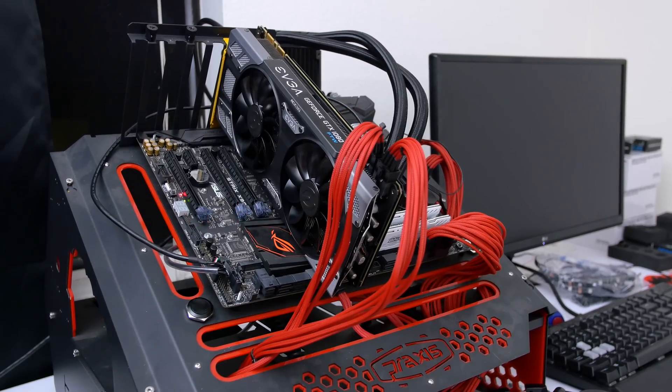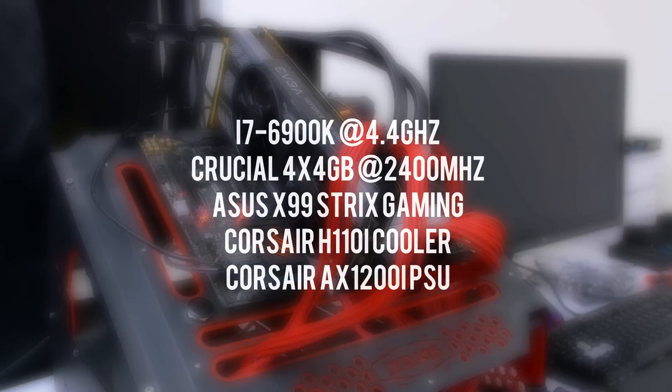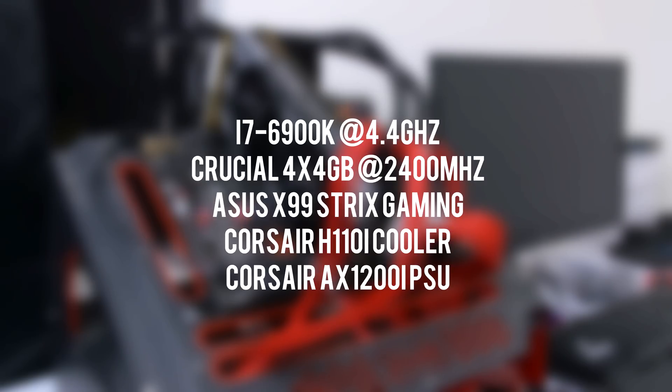By the way, the testbed I'm using for benchmarking has the 6900K overclocked to 4.4 GHz, 16 GB of RAM, and the Asus X99 Strix Gaming Motherboard. Here are the benchmarks.